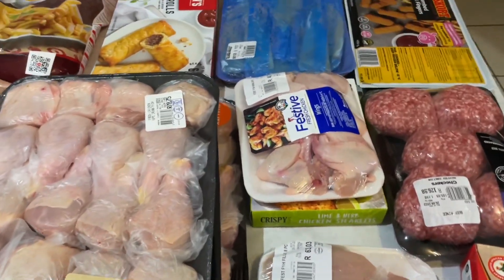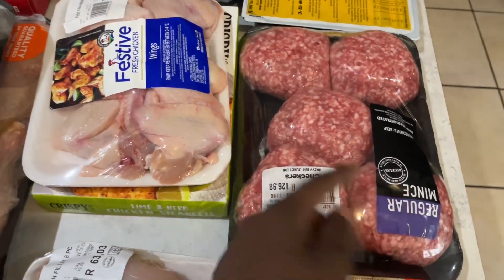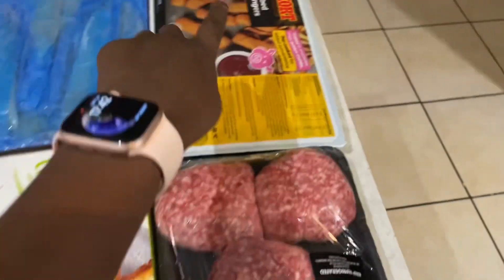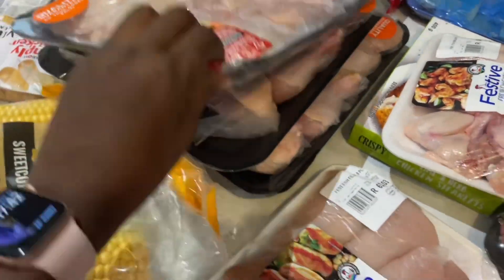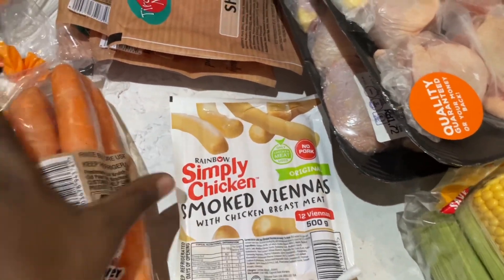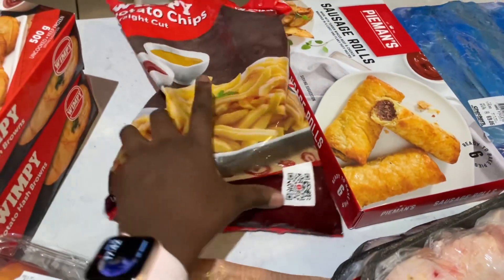Now let's quickly go through all the items that I bought from Checkers. Right here I've got chicken nuggets for me, some chicken breast, ground beef, chicken wings, crispy cuts, lime and herb chicken steak, crumbed pork fingers for me, egg fillets, pork sausage rolls, chicken wings again, chicken drumsticks, chicken thighs, sweet corn — there's six inside — Vienna's, chicken Vienna's for me, some carrots for salads and stir fry, four packets of bacon for breakfast, potato chips — this is a Wimpy brand straight cut — and also Wimpy potato hash browns.